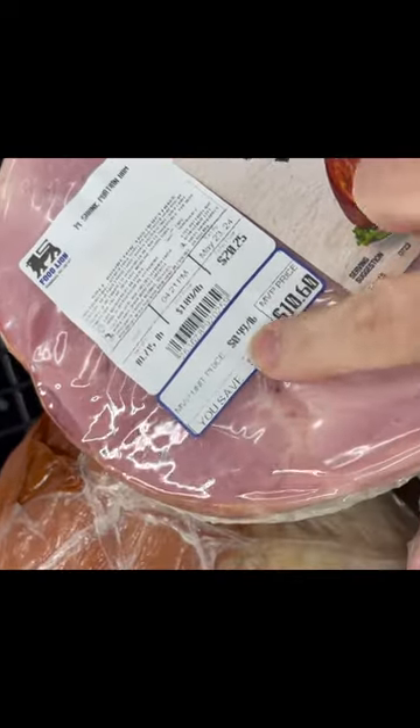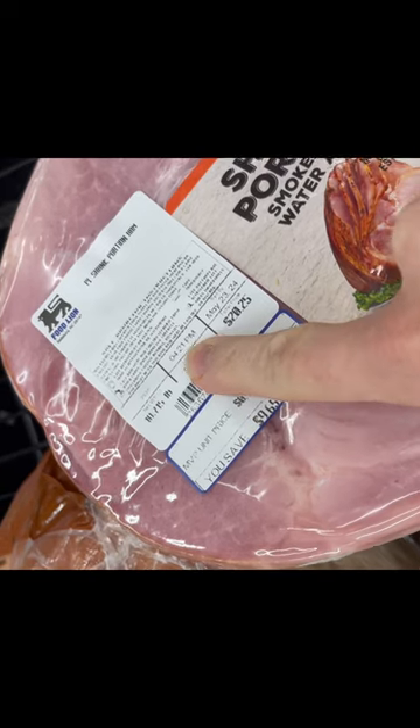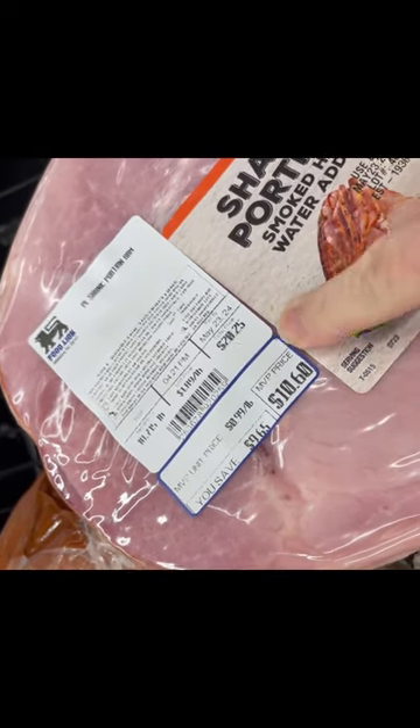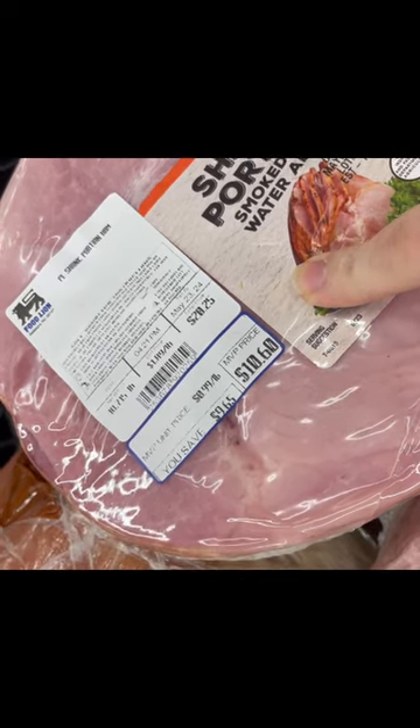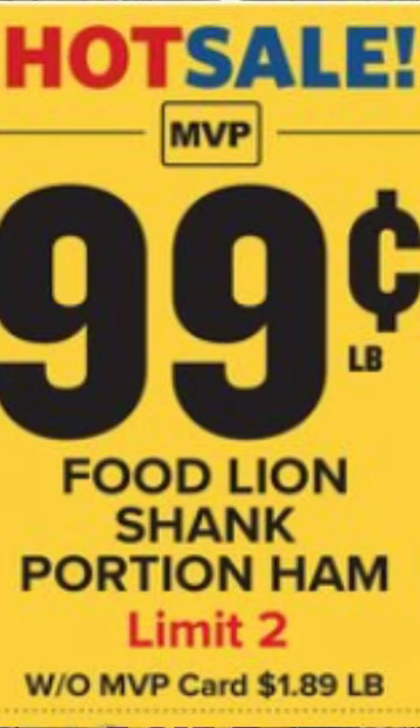Here at my store, here is the sale price and here's the regular price — so it's about half the price just because it's on sale. I'm definitely going to pick this up today. Now, sometimes with your sale items you have to be careful, because like these hams I just showed you, they have a limit of two. So make sure you don't go over the limit.